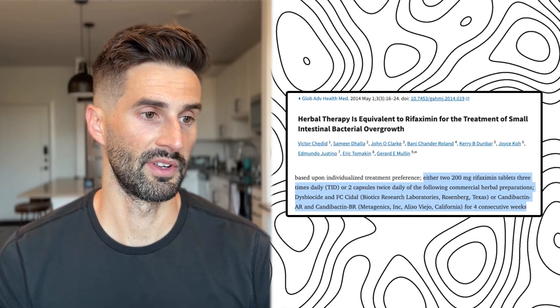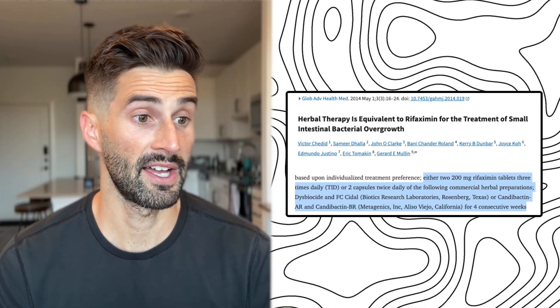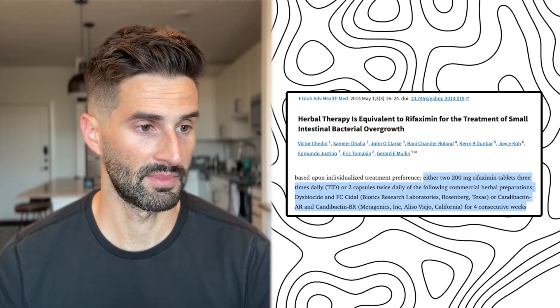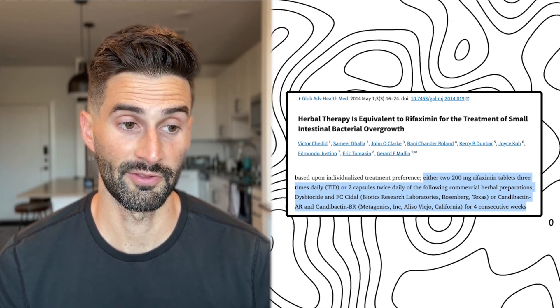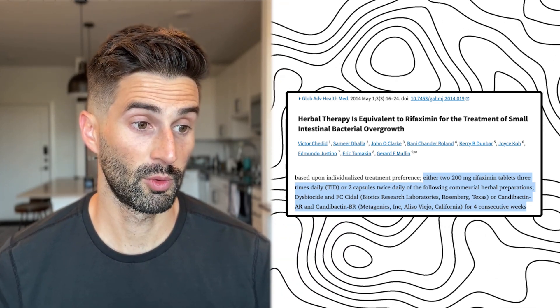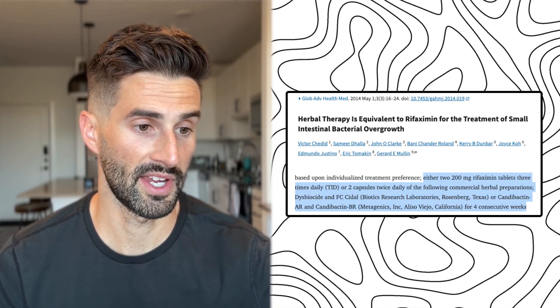Let's look at a previous 2014 study — the first of its kind — that examined how well herbal treatments work versus rifaximin, brand name Xifaxan, for treating SIBO. In this study, patients took either two 200-milligram rifaximin tablets — so 400 milligrams per dose — three times daily for four weeks, or two capsules twice daily of one of two herbal preparations.